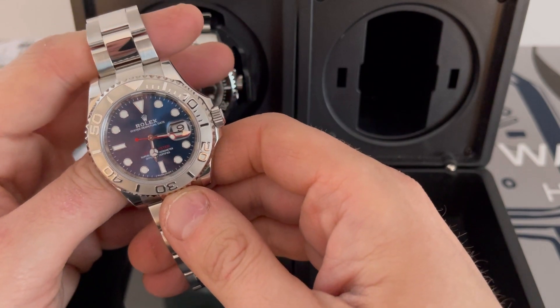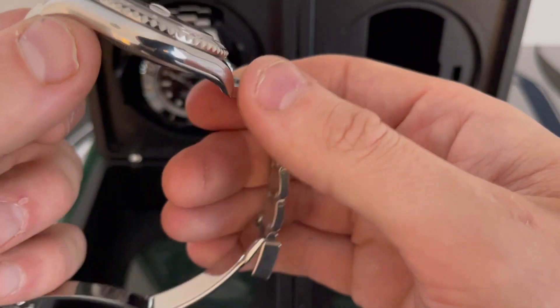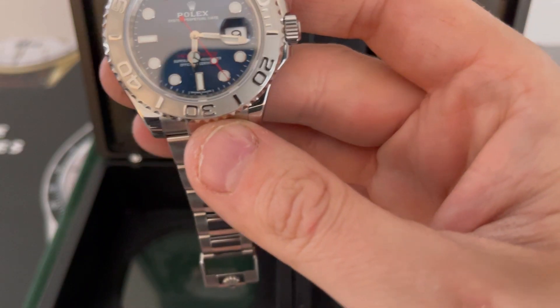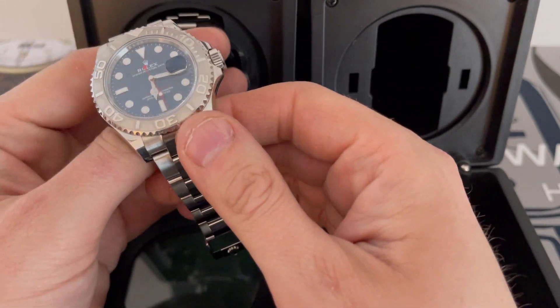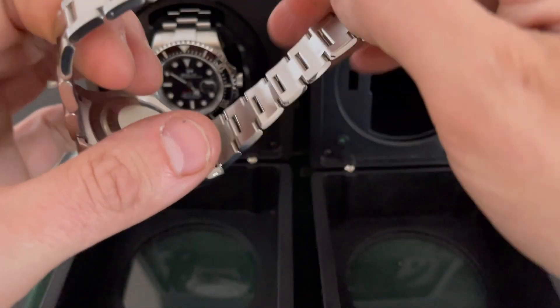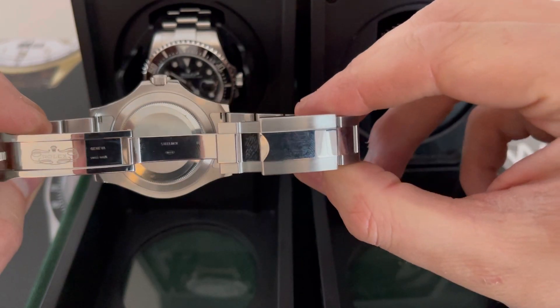Everyone loves wearing Subs in any outfit, but this is certainly more of a dressy occasion watch. Whatever you do, don't drink with it — the repair wasn't cheap, about £300, and it's quite labor-intensive. But apart from that, it's got the older movement.